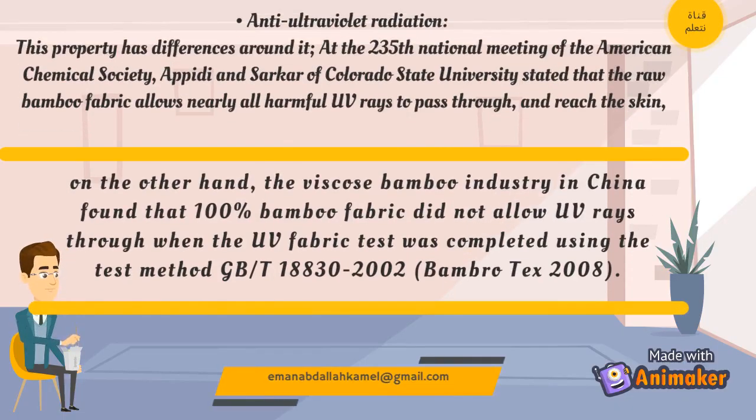Anti-Ultra-Violet Radiation: This property has differences around it. At the 235th National Meeting of the American Chemical Society, a Pityan Sarkar of Colorado State University stated that raw bamboo fabric allows nearly all harmful UV rays to pass through and reach the skin.